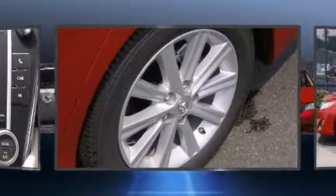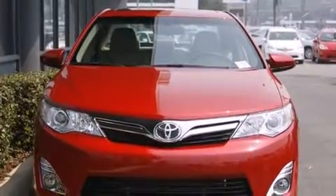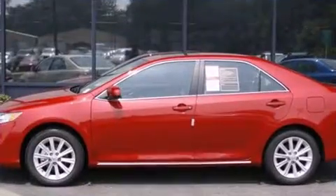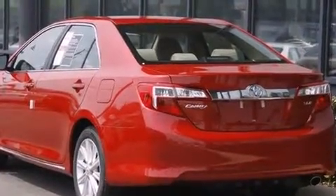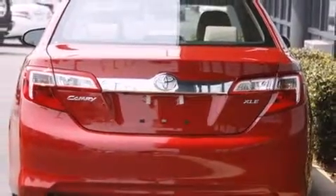Toyota also prioritized safety and security by including dual front impact airbags, front and rear side impact airbags, traction control, brake assist, ignition disabling, and four-wheel disc brakes with ABS. This car was designed with safety in mind, allowing you to drive with even greater assurance.